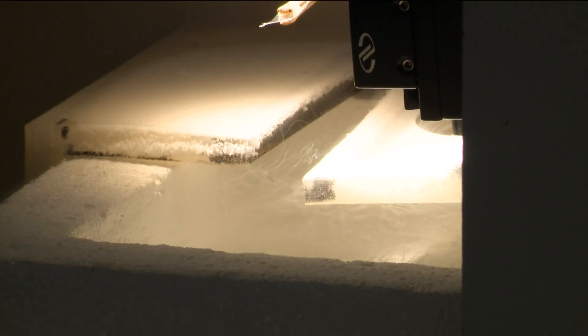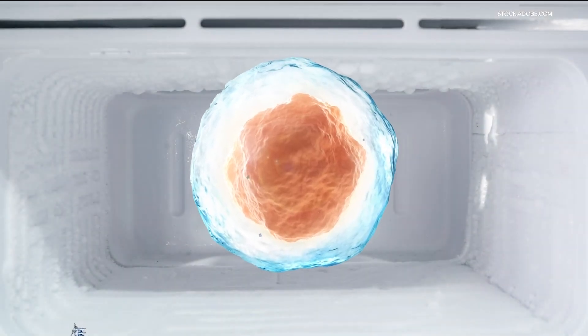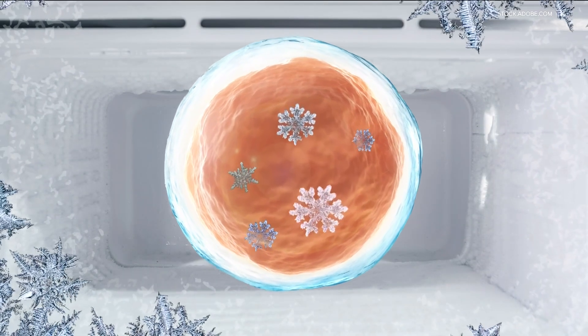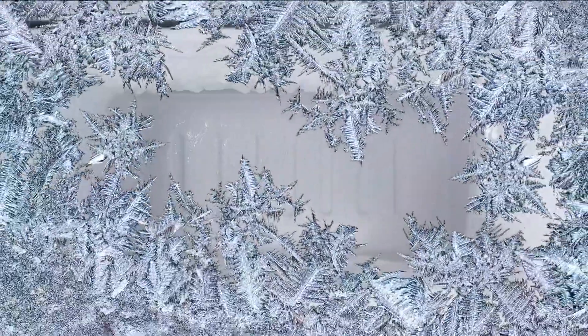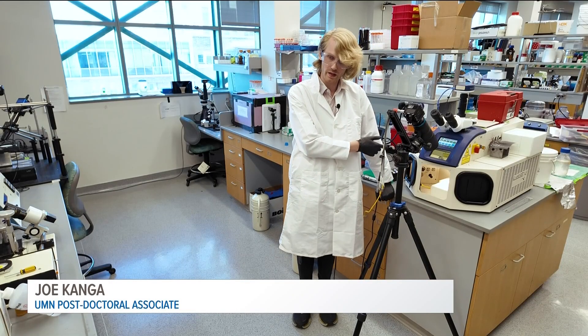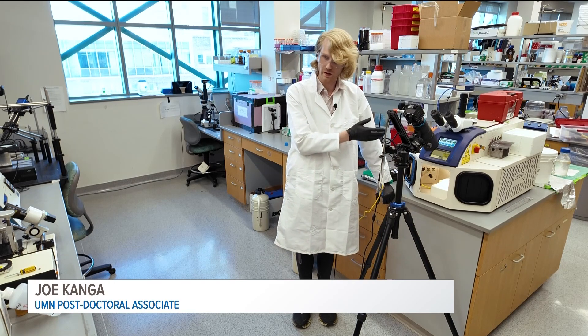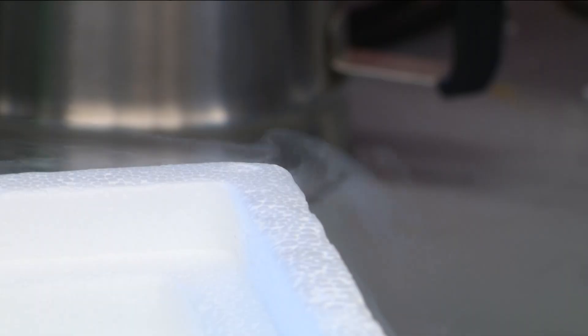When we're cryo-preserving anything, the enemy is ice. When ice forms, it expands and forms crystals, and if that happens in a cell it'll rip the cell apart and destroy it. To mitigate that, we add special chemicals called cryoprotectants — they're like sugars, alcohols, or glycols, similar to the antifreeze you put in your car — and that makes it harder for ice to form in the system.